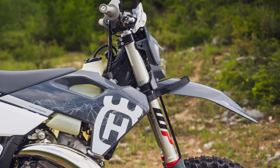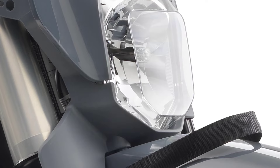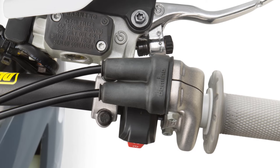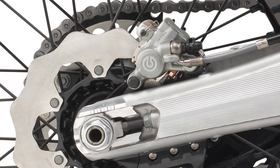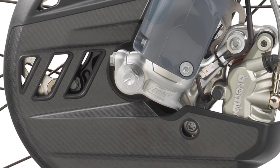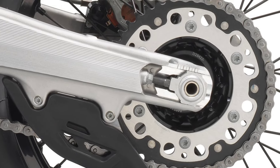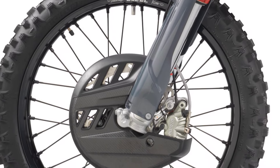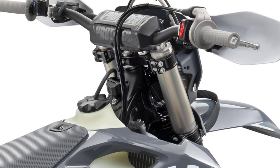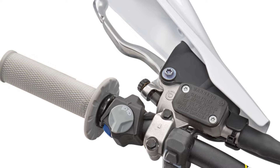The TE300 Pro and FE350 Pro showcase Husqvarna Motorcycles' progressive approach with premium components shared across both models. The new LED headlight provides a brighter light output of approximately 300%. Brembo hydraulic clutch and brake systems are fitted, along with GALFER brake discs and disc protectors front and rear. The SuperSprox Stealth sprocket features an aluminum center to reduce unsprung weight. A new factory racing wheelset uses high-strength Excel Takasago rims. A combined start-stop button, soft compound ODI grips with ProTaper handlebars, and a map select switch allow riders to easily choose between two EFI maps.